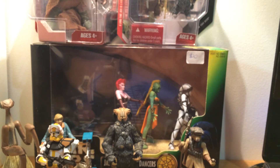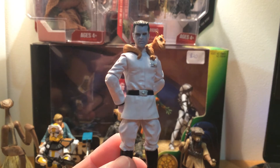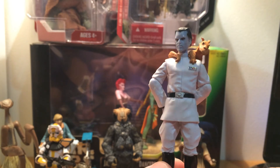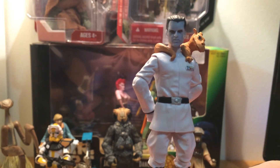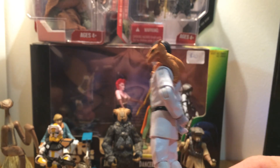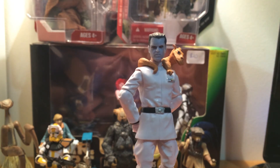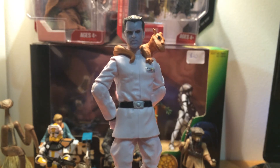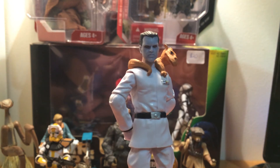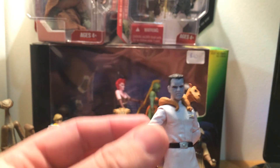This guy I got for five bucks and I'm absolutely stoked — it's the comic pack version of Grand Admiral Thrawn. I do have the Power of the Force version, but it's great to have this updated Thrawn because he's just such a cool looking figure. I've had his comic book counterpart, Talon Karrde, who came in the comic pack with him, for quite a while too. So it's great to finally round out that set and have Thrawn as well. He just looks really, really cool — I got him for only $5.